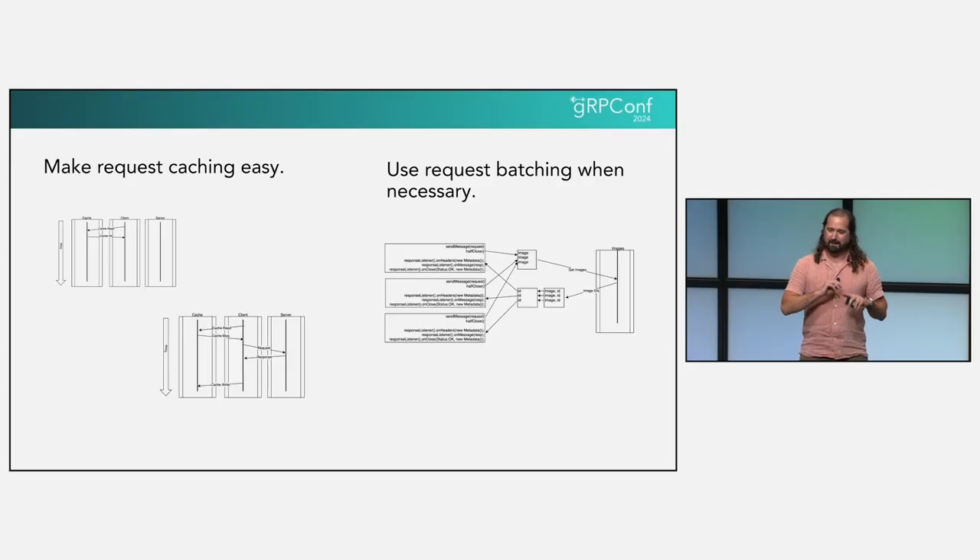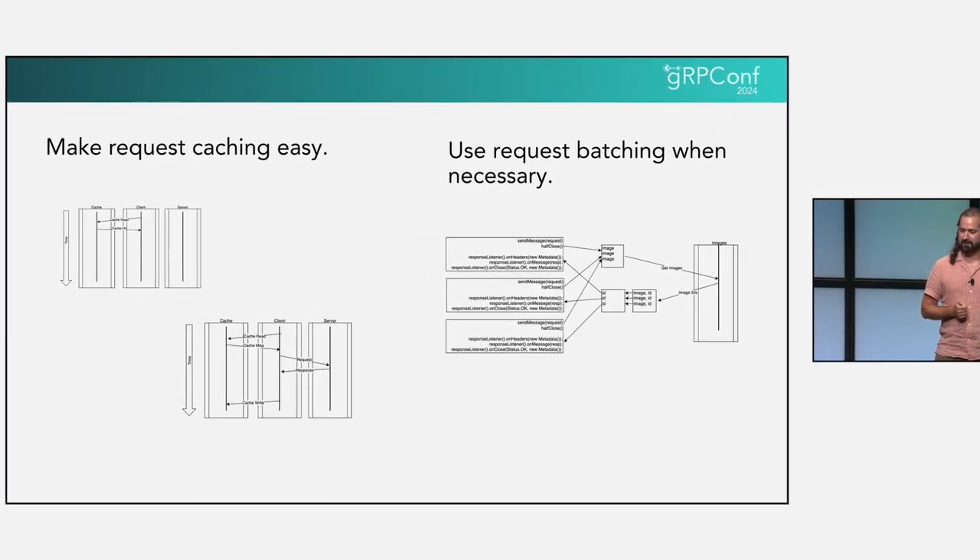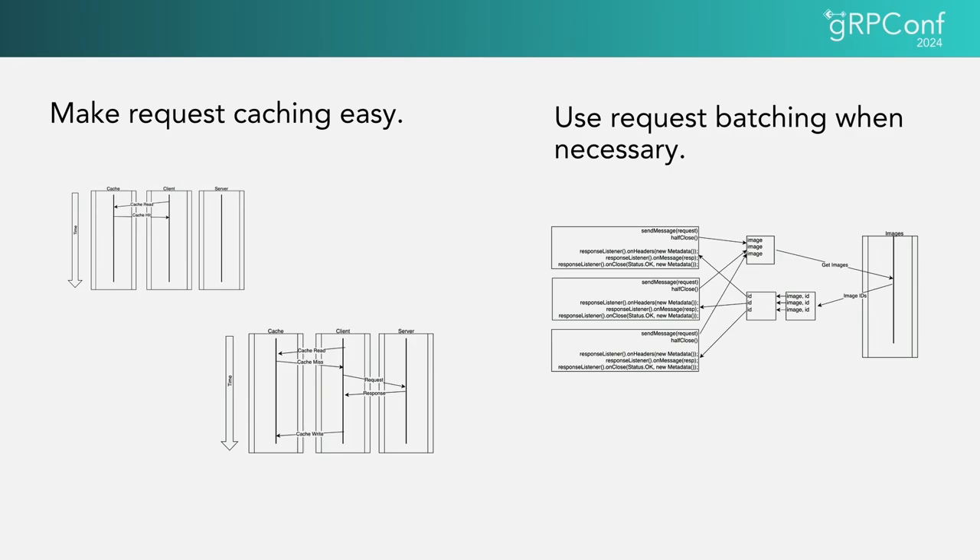In summary: make request caching easy — if it's easy for your engineers to cache, they'll use it. And if you need it, use request batching to fix call patterns without refactoring.